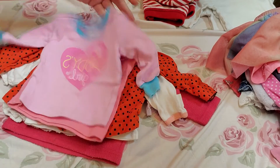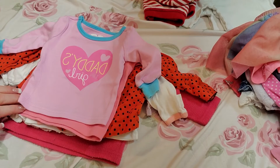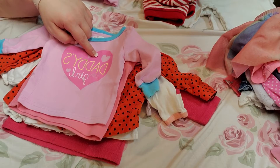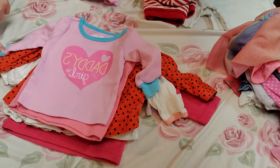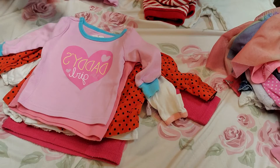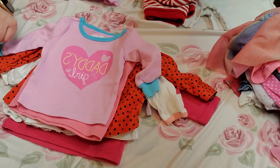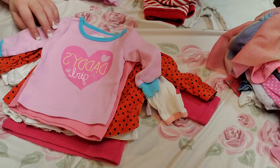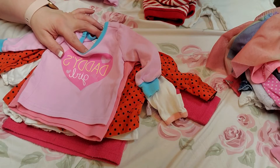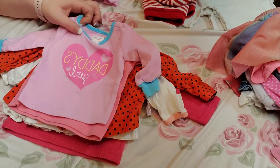And we have two of these, so I'm not going to put both out there. But it's a light pink shirt with blue at the wrist and around the neck. It says 'Daddy's Little Girl' and the heart is darker pink, the writing is yellow and white. It is a Made by Love Place, zero to three months.